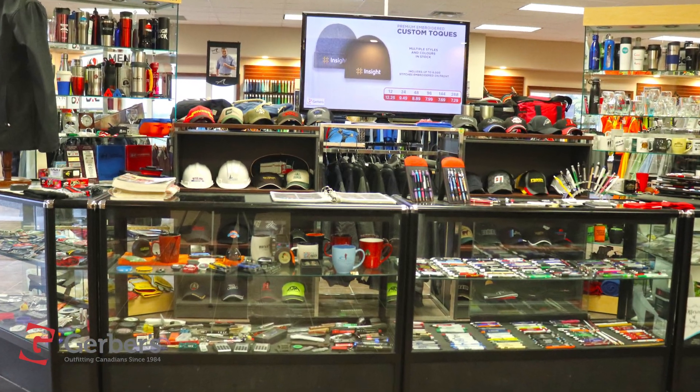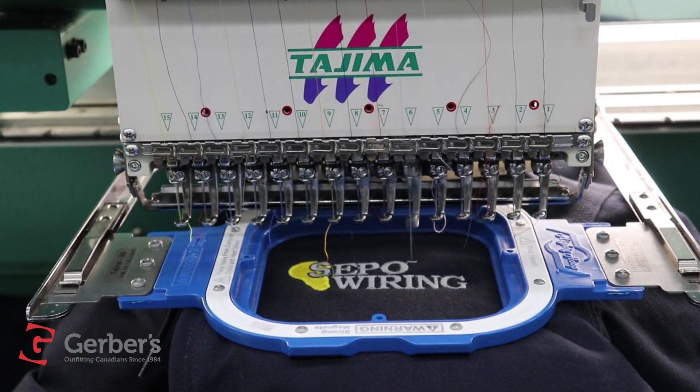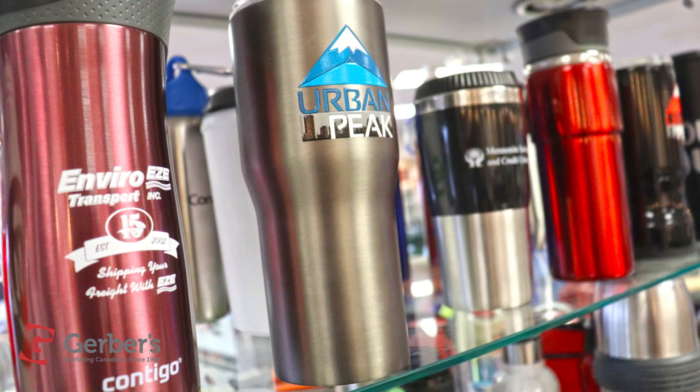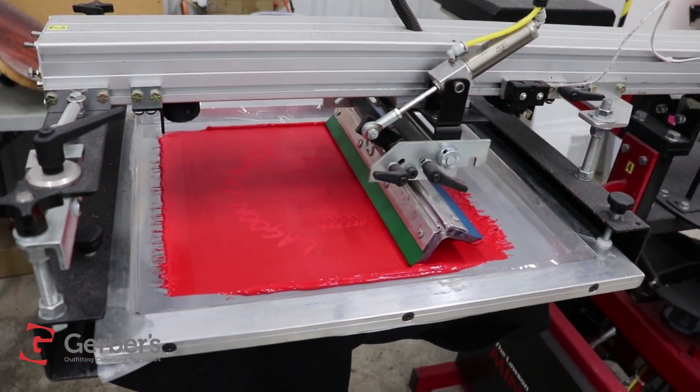On top of that, Gerber's has promotional products. They can put your business name and logo on tons of items. Get custom printed work gloves, vacuum tumblers, t-shirts, soft shell jackets, and much, much more, all decorated with your logo.